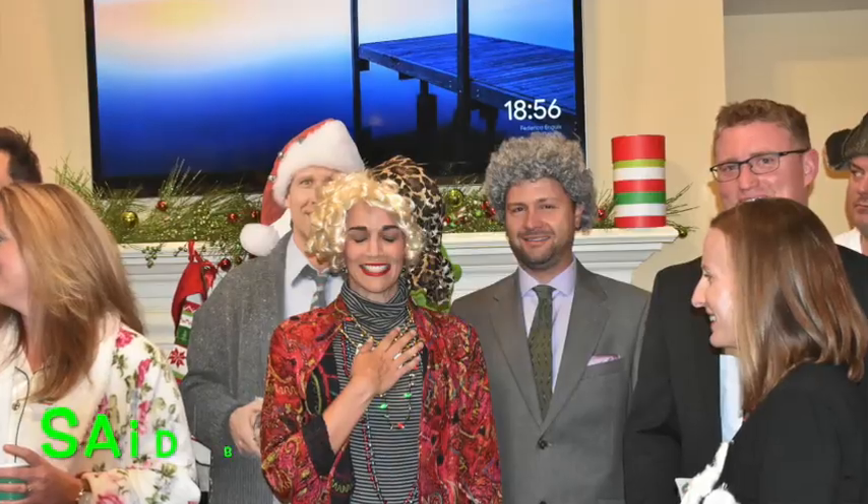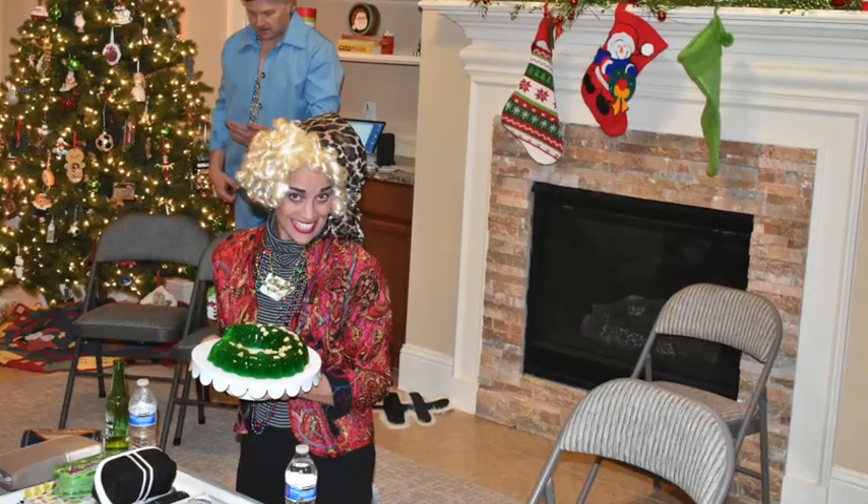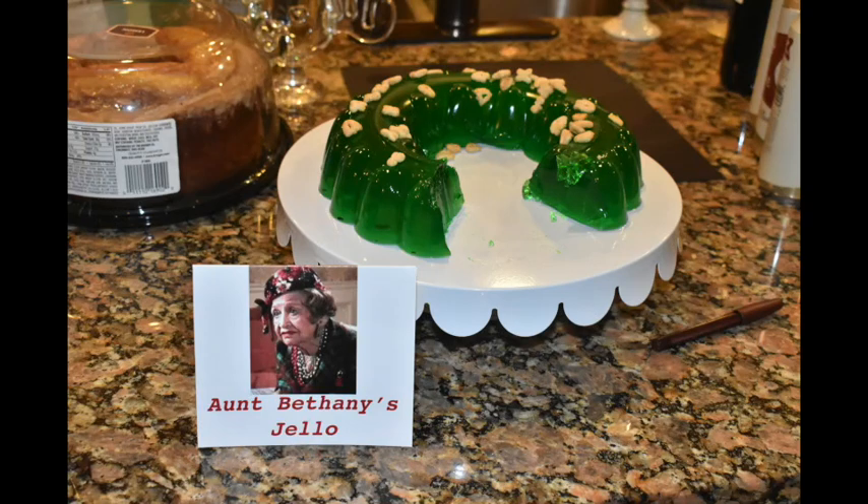I'll link everything I talk about below in the description box — most of it is from Amazon. One of our friends was coming as Aunt Bethany and she made her own jello mold. You can use green jello and add Cheerios to make it look like the cat food from the movie — and surprisingly, half of it was gone by the end of the party. Don't use real cat food!